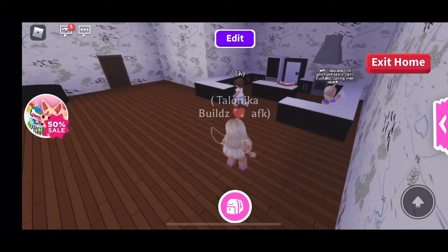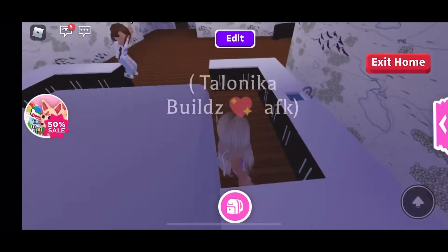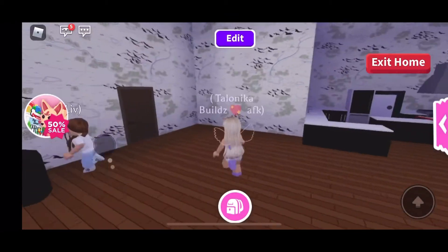Oh look at this big kitchen! I really like this small picture — very nice.